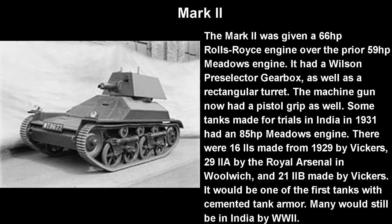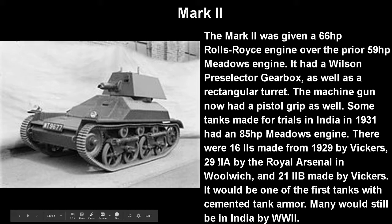Onto the Mark 2 — this is really the sort of recognizable Vickers Light Tank. The main point is a hexagonal turret and a 66 horsepower Rolls-Royce engine instead of the prior 59 horsepower Meadows one, and a Wilson pre-selected gearbox, as well as a very iconic rectangular turret — because I guess slopes are too expensive. The machine gun now had a pistol grip, which made it obviously better to handle. Some tanks made for trials in India in 1931 had an 85 horsepower Meadows engine. There would be 16 base Mark 2s made from 1929 by Vickers, 29 Mark 2As by the Royal Arsenal in Woolwich, and 21 Mark 2Bs made by Vickers again. It would be one of the first tanks with cemented tank armor, and many would still be in India by World War II.